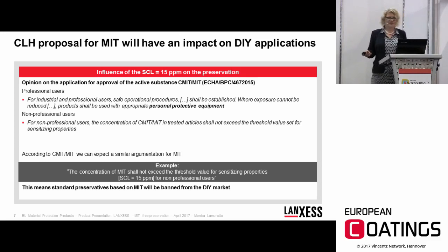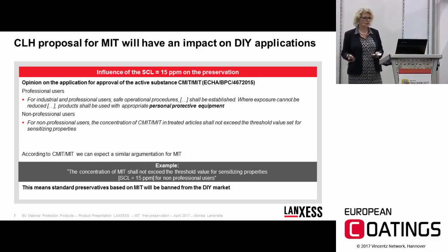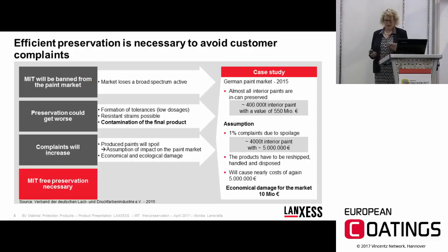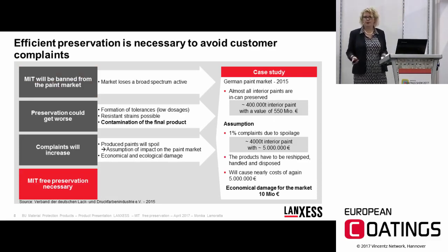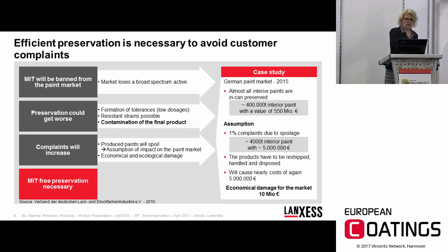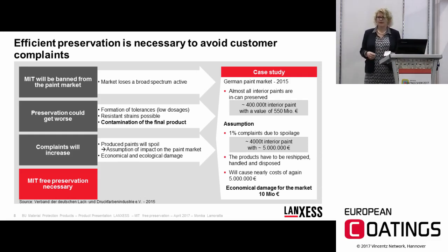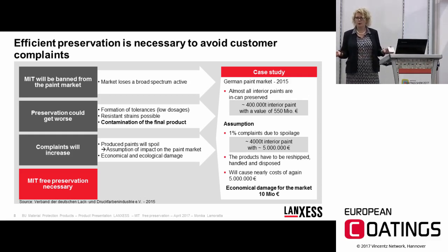This represents a huge impact on preservation systems on the market, as MIT would effectively be banned from preservation. If MIT is banned, the market loses a broad-spectrum active. With fewer actives, preservation could worsen — tolerance formation may occur, resistant strains might emerge, and products will ultimately be spoiled. Complaints will increase, causing both economic and ecological damage.